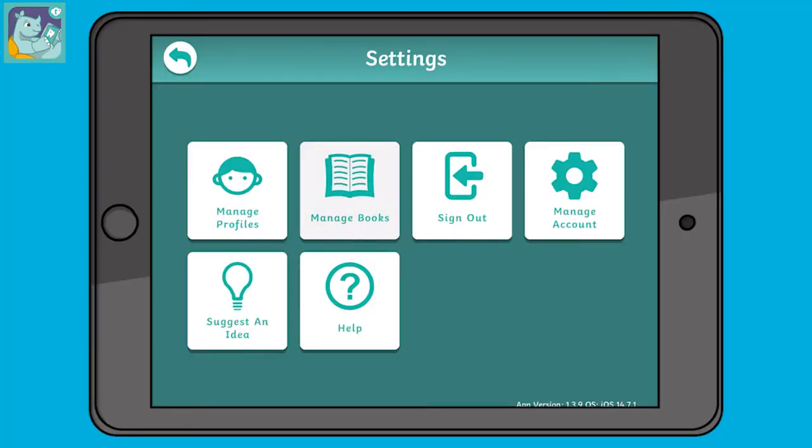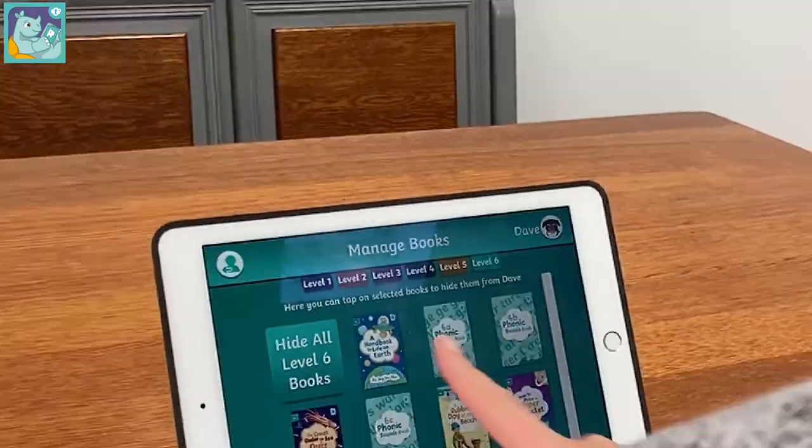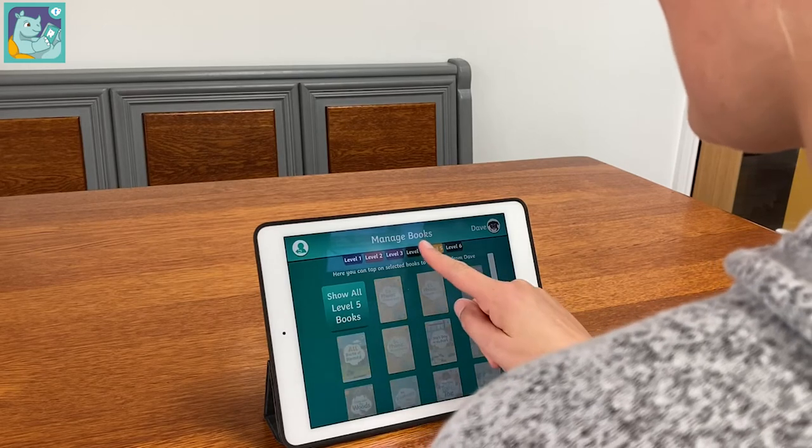A great feature of this app is that adults are able to hide certain books. This allows you to make sure the books your child is selecting are appropriate for their ability, so that they don't get disheartened if they choose books which are too challenging.